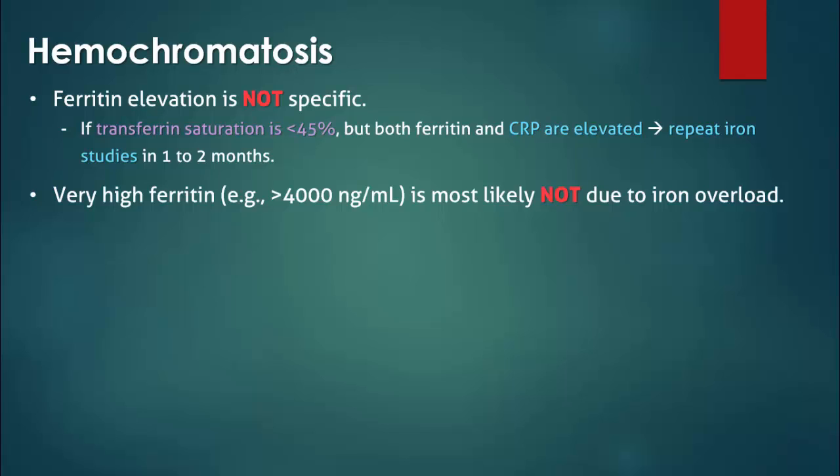Extremely high levels of ferritin are most likely not due to iron overload. If ferritin is above 4000 ng per mL, evaluate for another condition such as systemic lupus erythematosus or an opportunistic infection in an immunocompromised host.